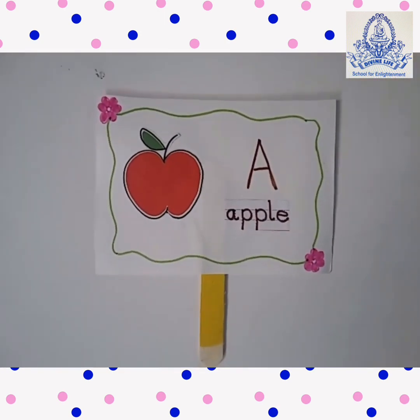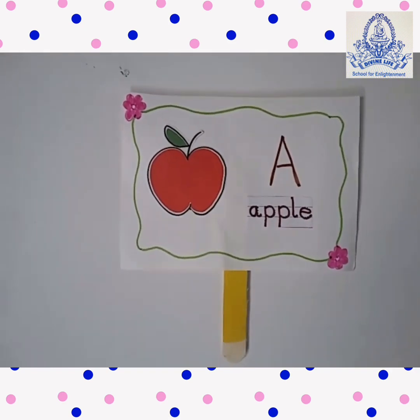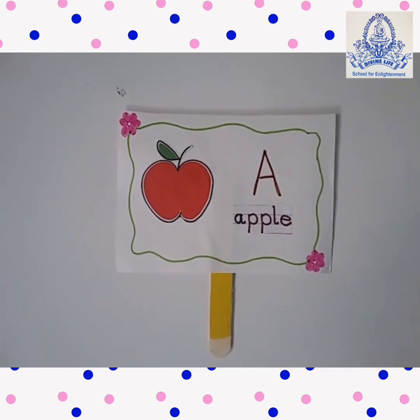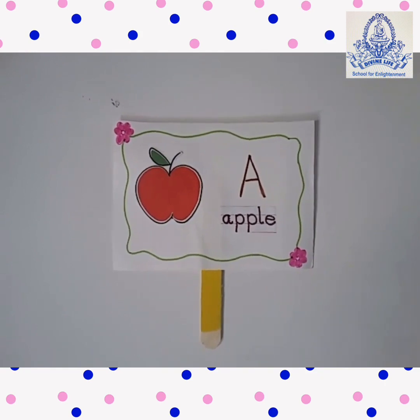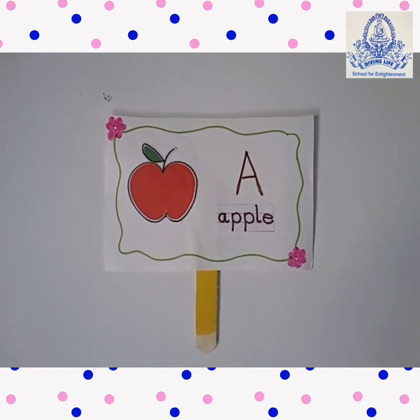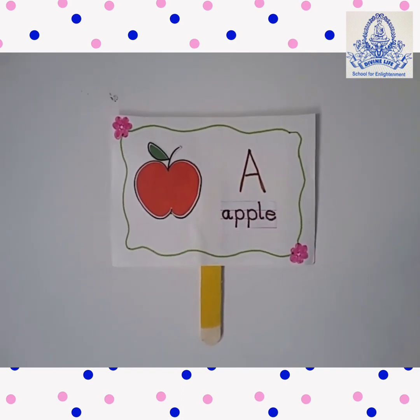A for Apple. This is an apple. A-P-P-L-E. Apple is red in color. An apple has seeds.